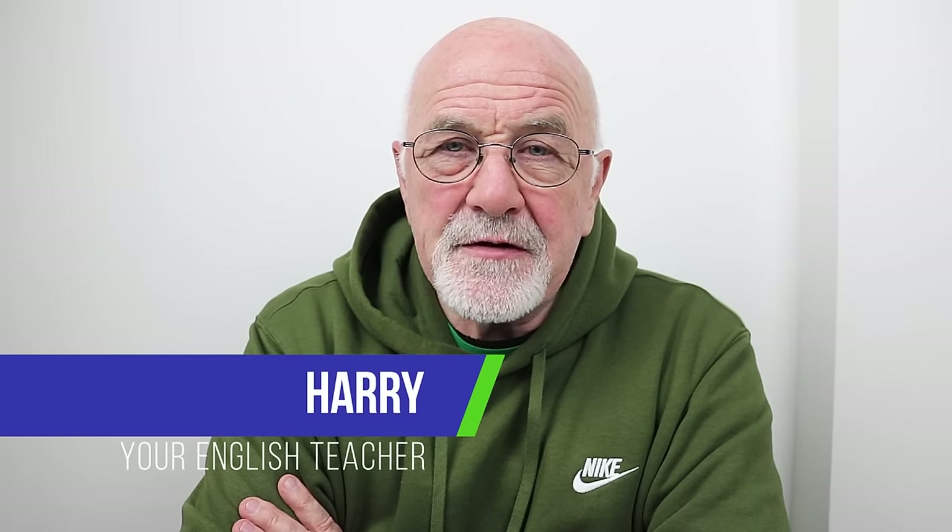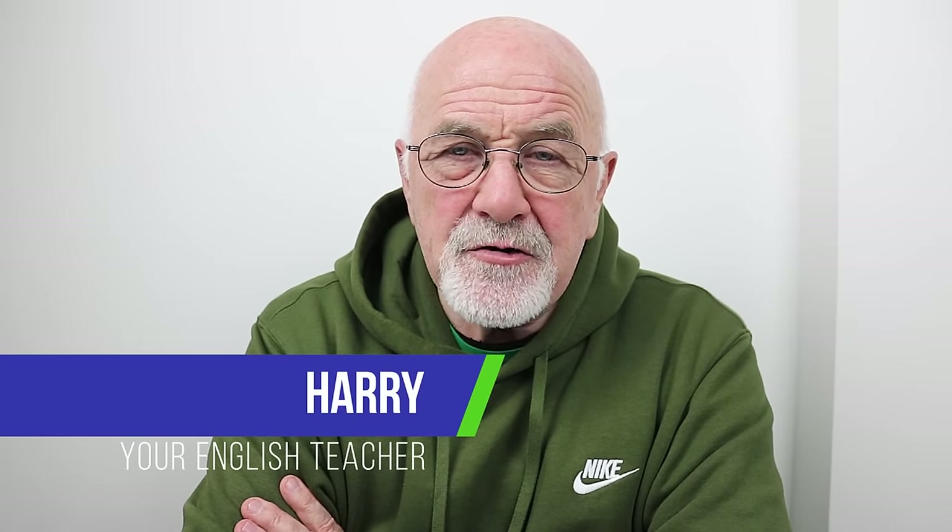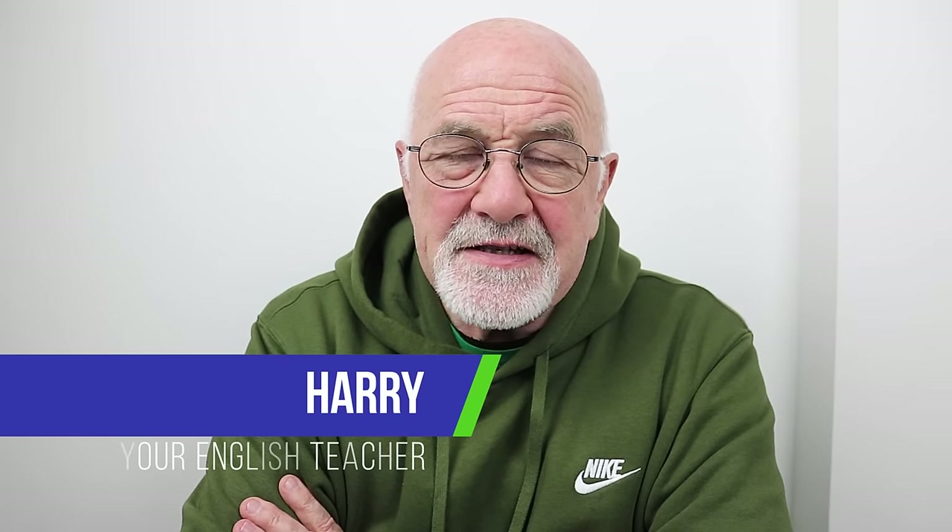Hi there, this is Harry and welcome back to Advanced English Lessons with Harry, where I try to help you get a better understanding of the English language. If you're trying to prepare for those proficiency exams, or if you're trying to get ready for a job interview and you need to speak better English, well, you've found the right place. We're here to help you.